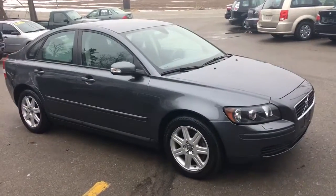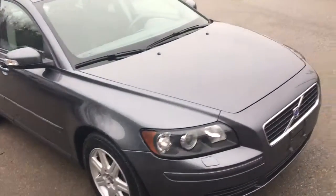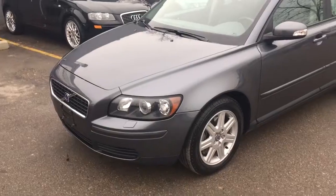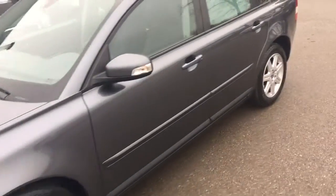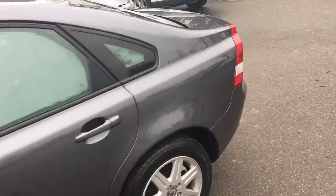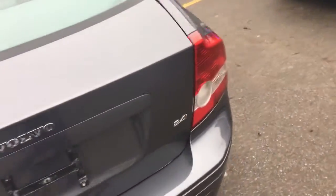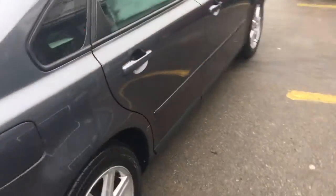This is a 2007 Volvo S40. This car is a one owner, bought and serviced at Volvo from Oakville. It's only got 75,000 original kilometres. It's guaranteed to be accident-free. It's absolutely spotless, all-original Volvo S40.